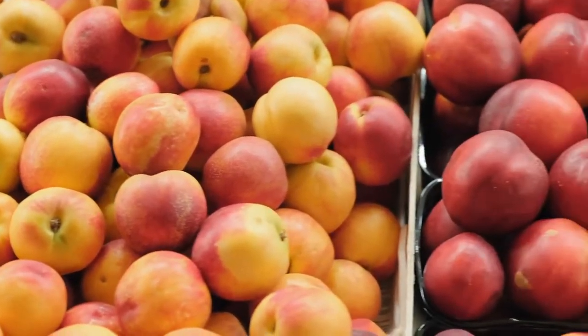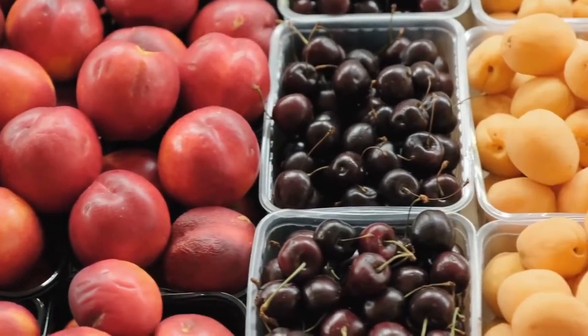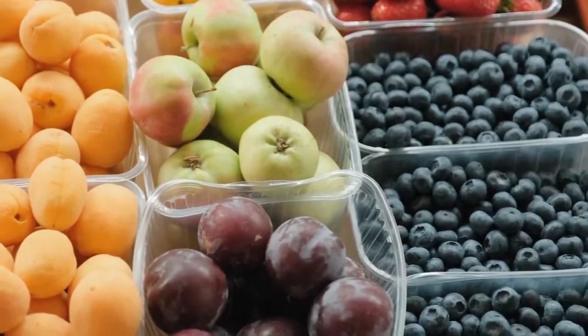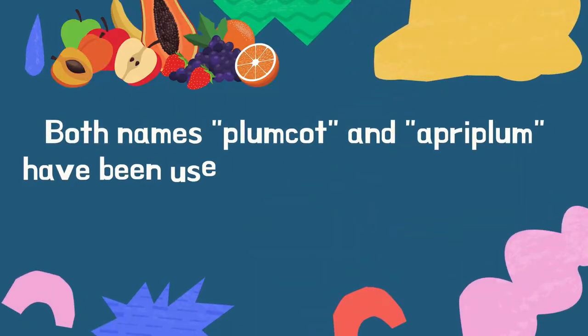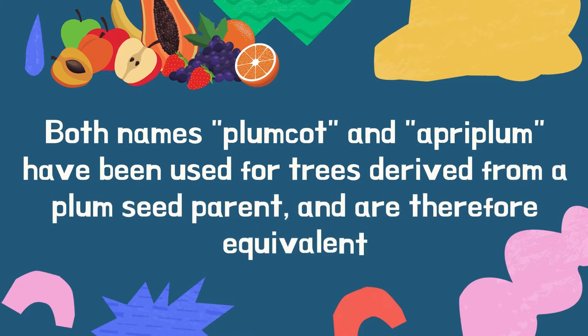Apriums, apriplums, or plumcots are some of the hybrids between different prunus species. They're also called interspecific plums. Whereas plumcots and apriplums are first generation hybrids between a plum parent silicina and an apricot, plutes and apriums are later generations. Both names plumcot and apriplum have been used for trees derived from a plum seed parent and are therefore equivalent.